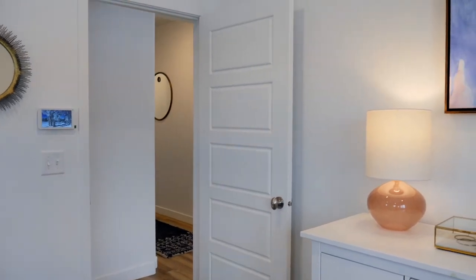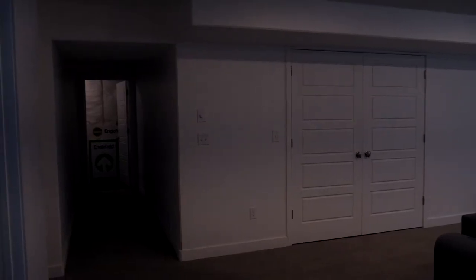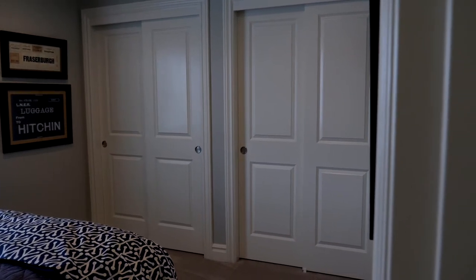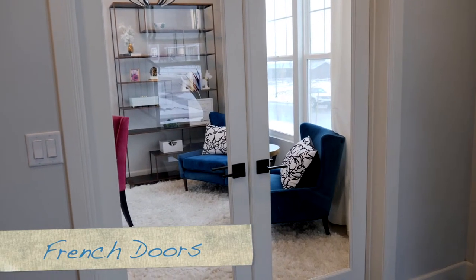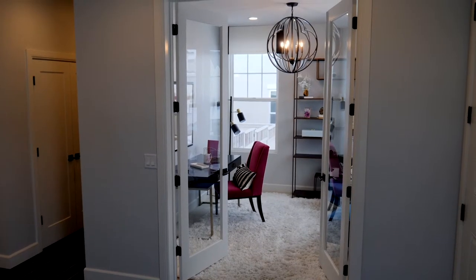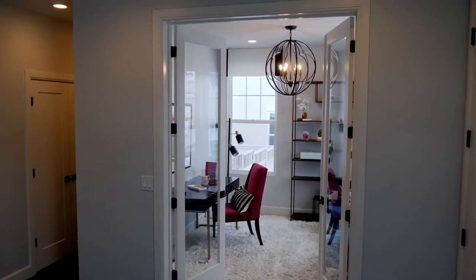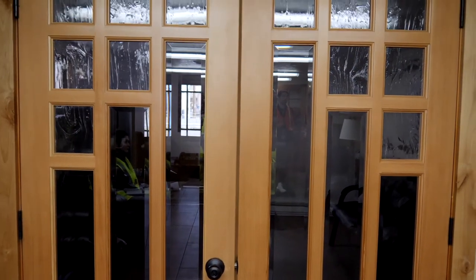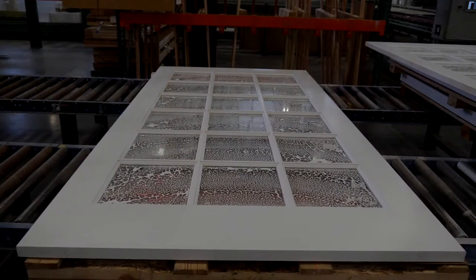A panel door could be a raised panel or a flat panel — three panels vertically, six panels in a vertical and horizontal orientation. We manufacture well over 2,000 different styles of doors here in our Nampa facility. The next door type is a French door, which typically has glass in it. Because we're a custom shop, we can build a door where we're replacing a panel with glass, so you can customize your door to the look you really want.